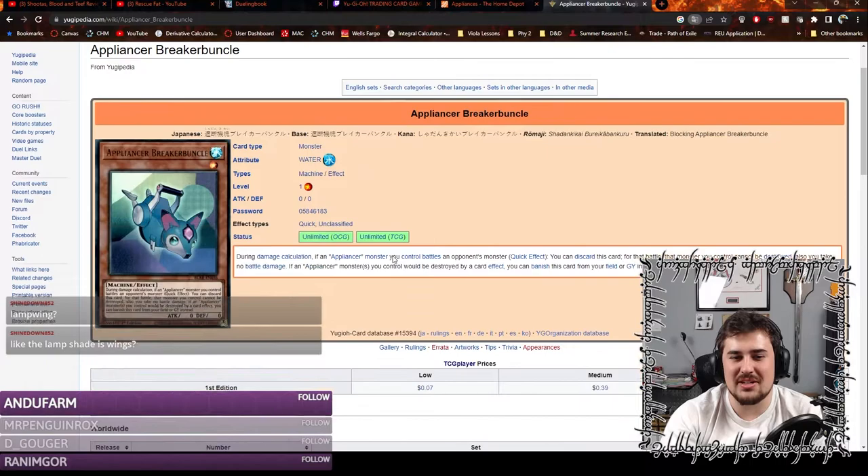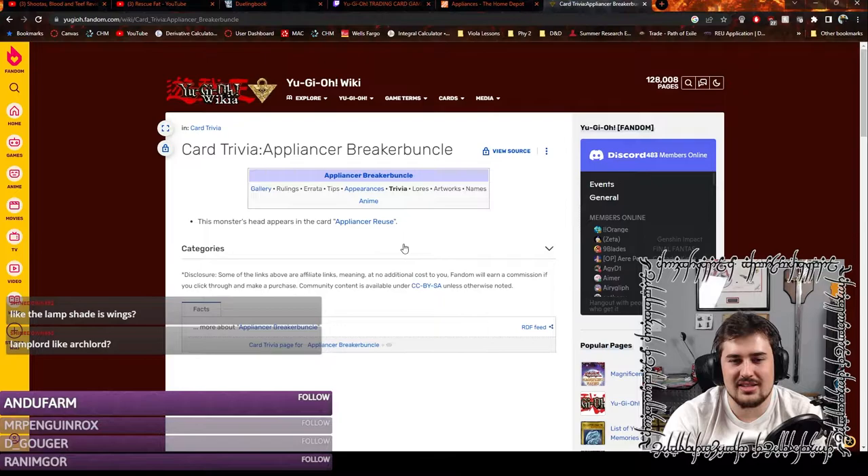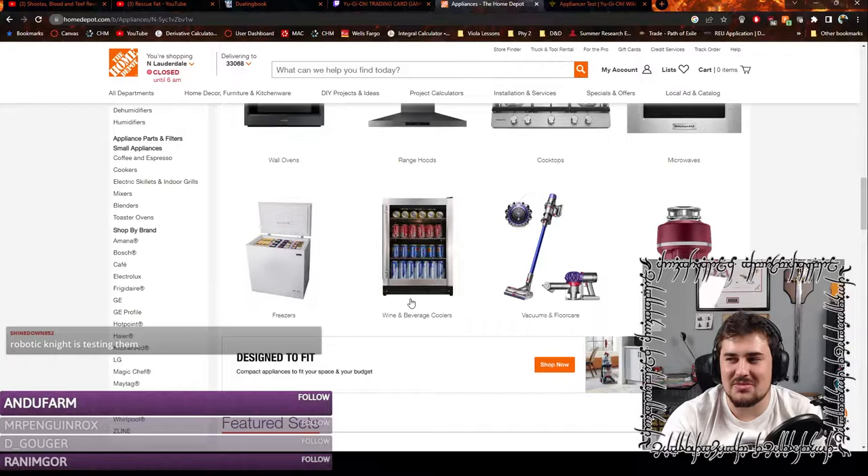Let's look at Yugipedia and see if there's any trivia. The monster's head appears in the card Appliance for Reuse. It's funny that I've resorted to looking at Home Depot to figure out how to name this.